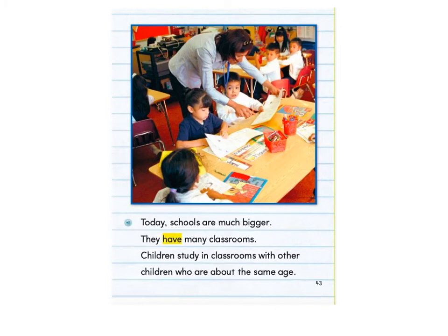Today, schools are much bigger. They have many classrooms. Children study in classrooms with other children who are about the same age.